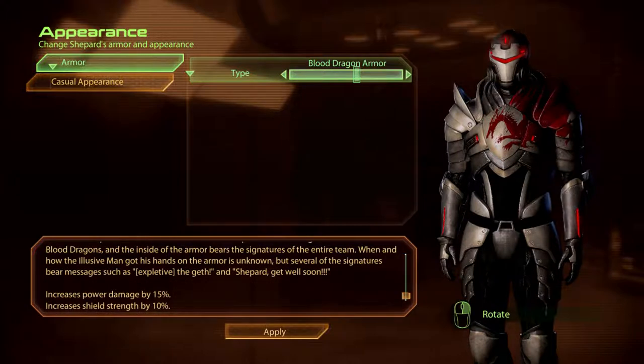When and how the elusive man got his hands on the armour is unknown, but several of the signatures bear messages such as "fuck the geth" and "Shepherd, get well soon."